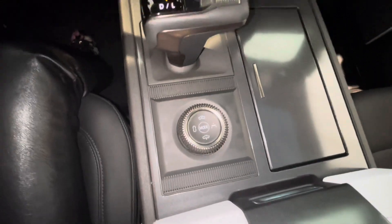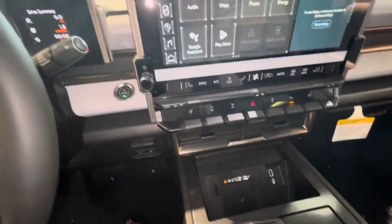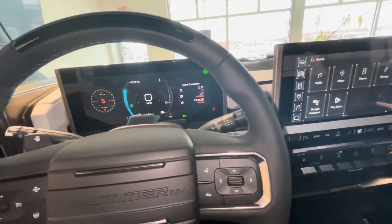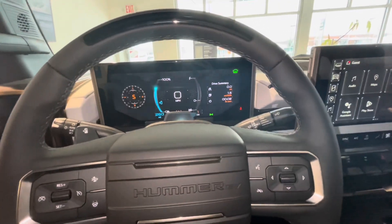You can also do the crab walk in this vehicle, which is the four-wheel turn, as well as the Watts to Freedom and adjusting the ride height.